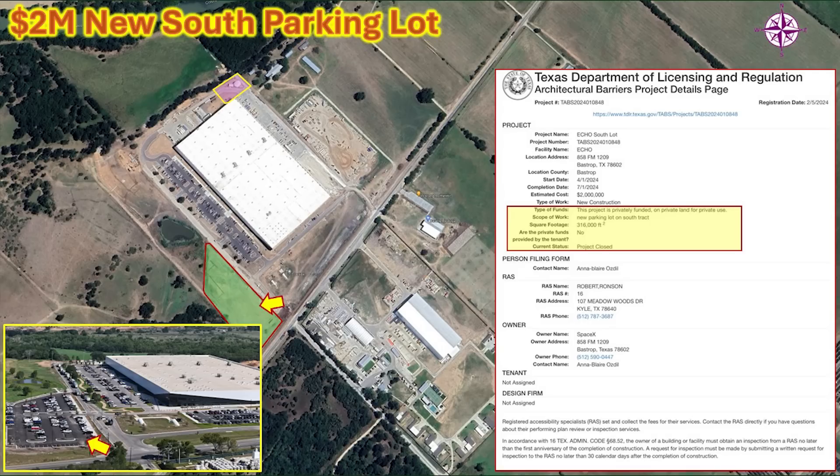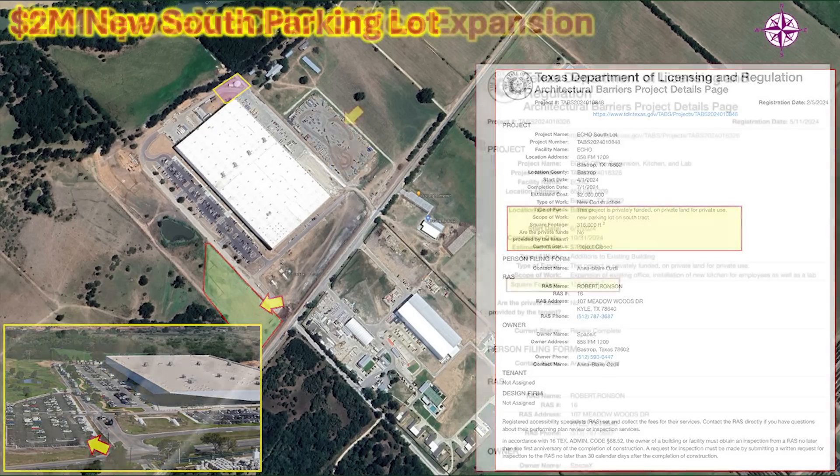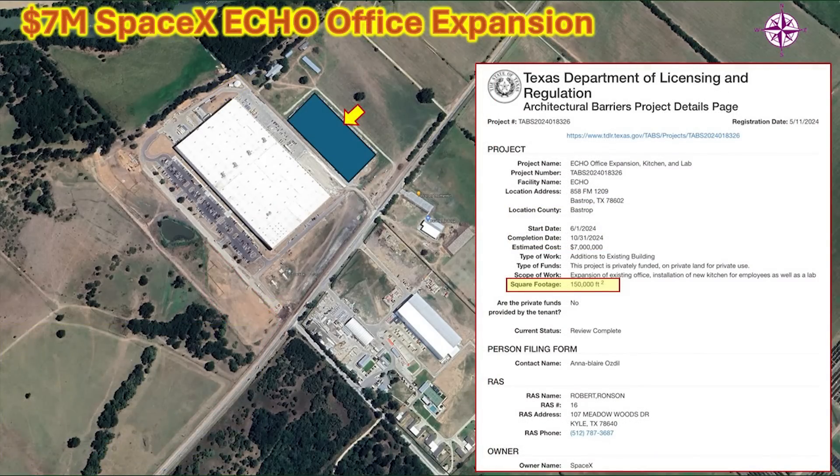I've indicated on the map where each parking lot is located with inset images of what they look like now. This next permit is interesting because it indicates future development: a $7 million Project Echo office expansion that will also include a kitchen and laboratory. The structure will be about 150,000 square feet, with the basic structure expected to be completed at the end of October this year, and it will continue to be fitted out for some time after that.